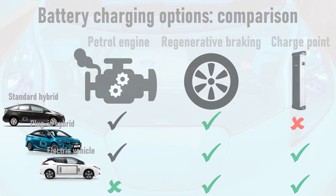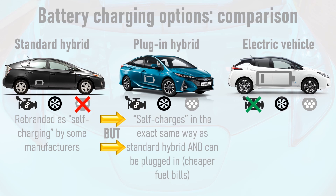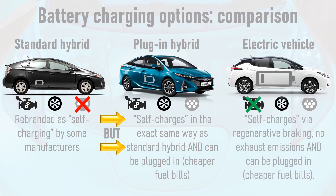This reveals something important about standard hybrids, which after 20 years on the market were recently rebranded as 'self-charging' by some car manufacturers. If the definition of self-charging is using the petrol engine or regenerative braking to charge the battery, then plug-in hybrids self-charge in the exact same way as standard hybrids but with the additional option to charge using a home or public charge point, which can markedly reduce running costs and emissions. Electric vehicles also self-charge using regenerative braking, making much better use of it thanks to their big batteries, with vastly reduced running costs since they are powered entirely by electricity.